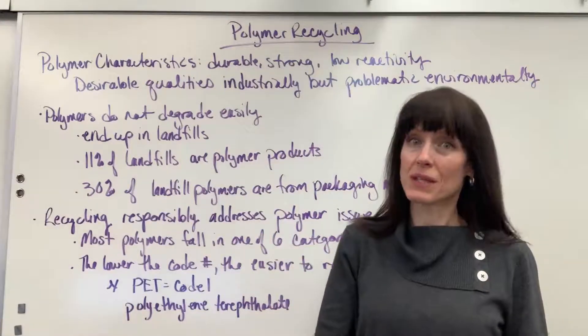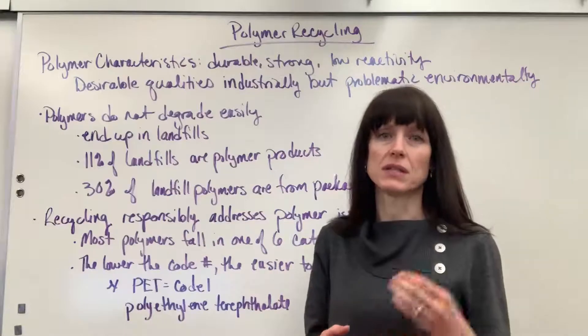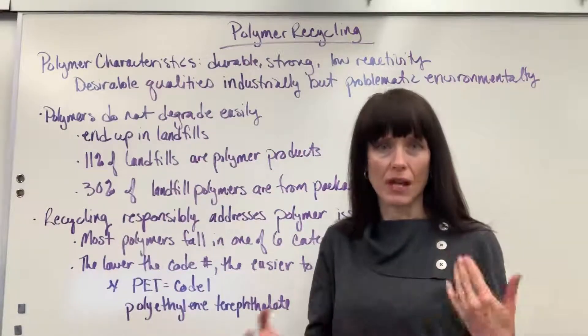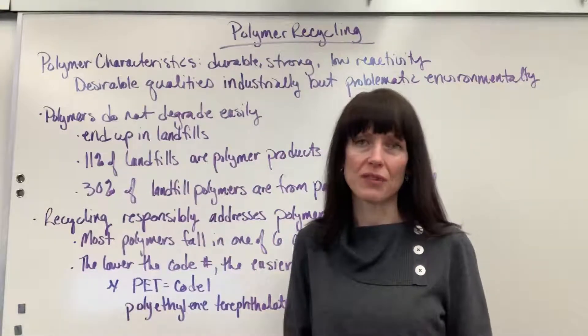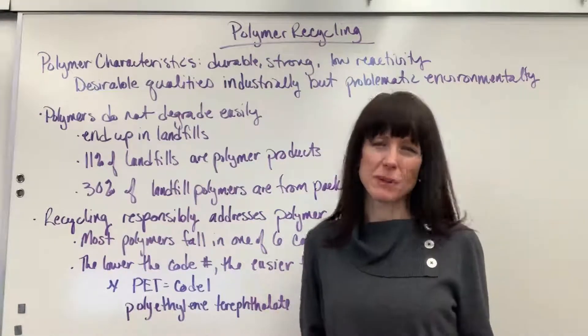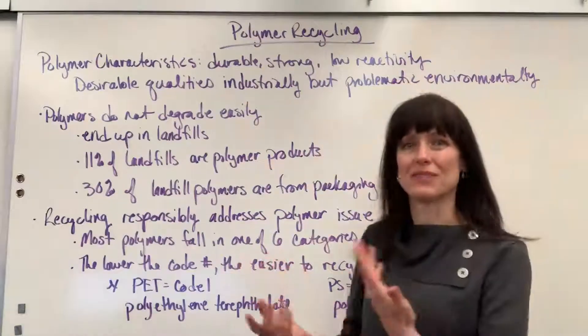Now, recycling responsibly. Recycling these polymers is an excellent way for us to care for the environment, and still use these polymers because they have increased the quality of life for humans. We just have to be responsible with them, and that falls in recycling.